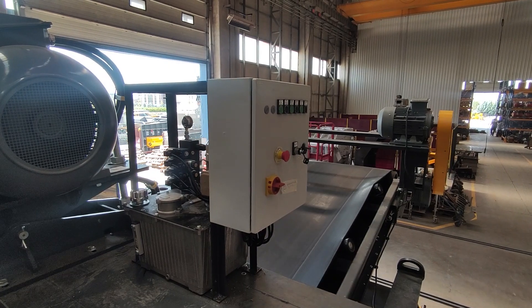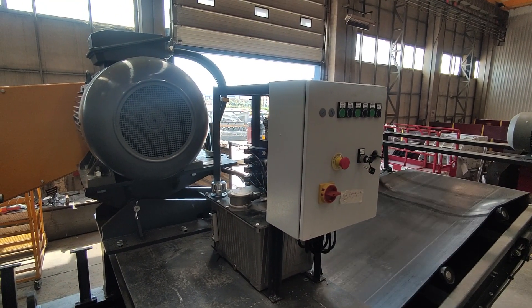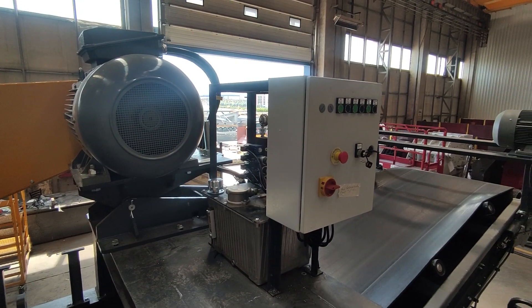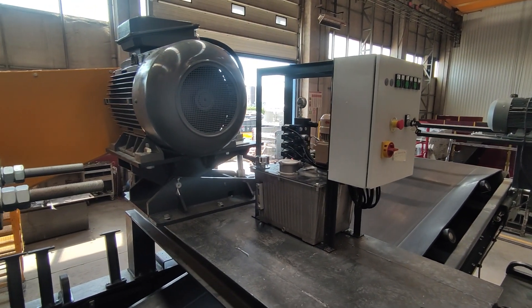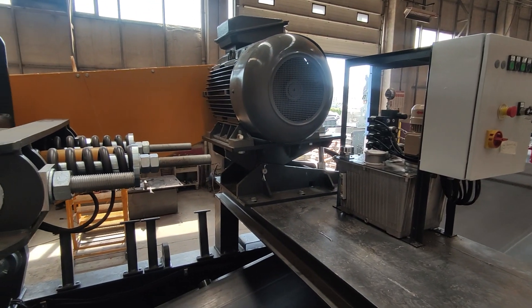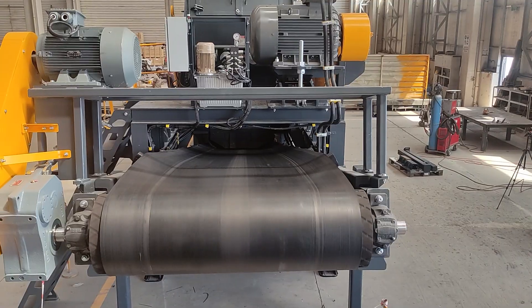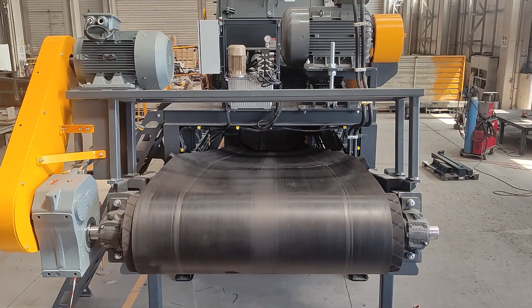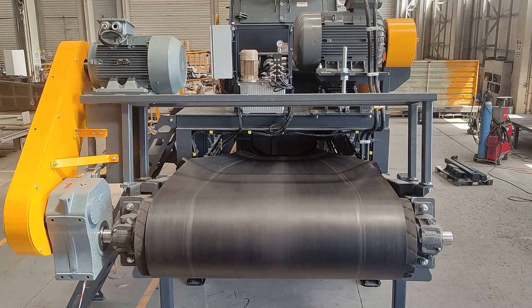Let me highlight some of the safety features considered during the engineering phase of this machine. Every detail has been meticulously designed to ensure direct access to any part of the machine via convenient platforms. Additionally, all mobile parts have been covered, ensuring that the unit fully complies with all safety regulations.